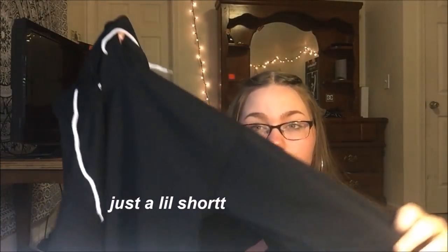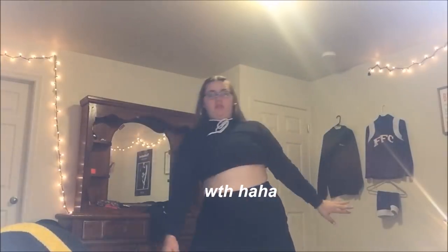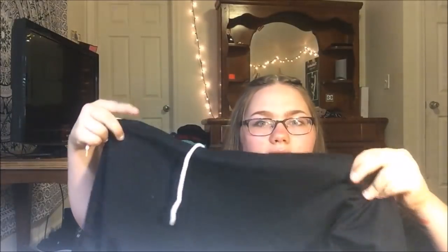This cropped hoodie in black — let's compare it to the one from Honeybum. The Honeybum one was super thick fabric and super nice quality. This one's just a little bit thinner but still nice quality, and just isn't as warm. But I like this one too. I'm happy I have a black one now, and I also have a gray one.